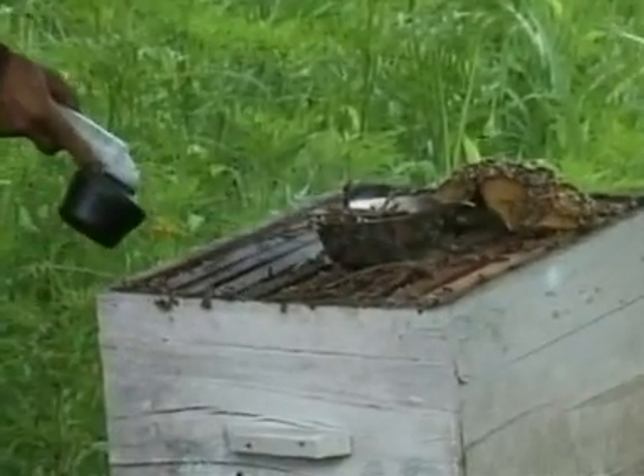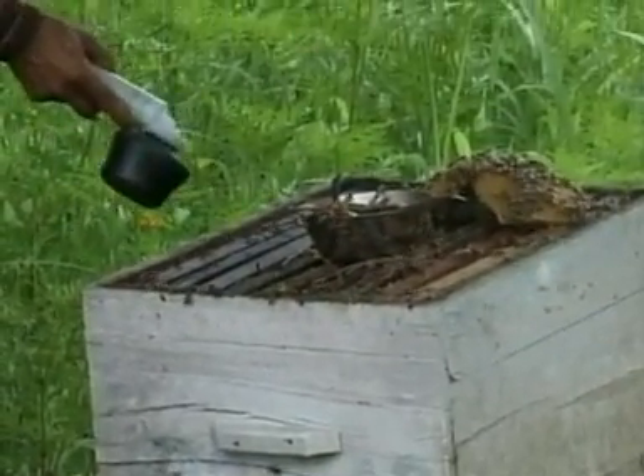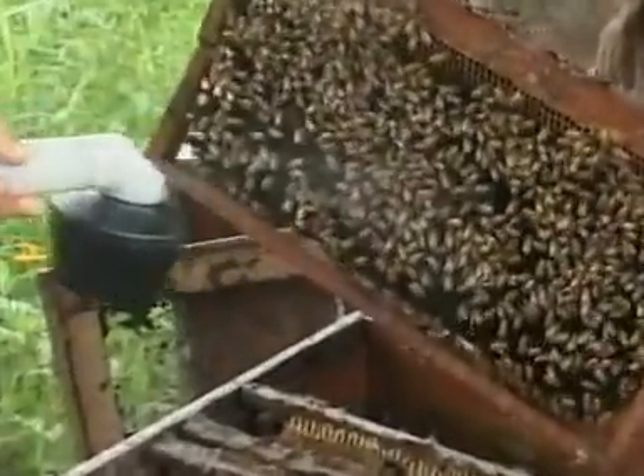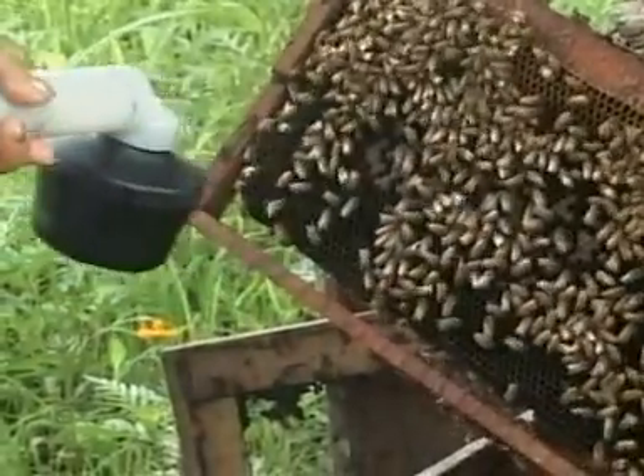So a lot of spraying is involved, and I'm guessing it's quite a smelly job too. But if you thought surely there must be some other way — apparently not. Cow urine is the way to go.